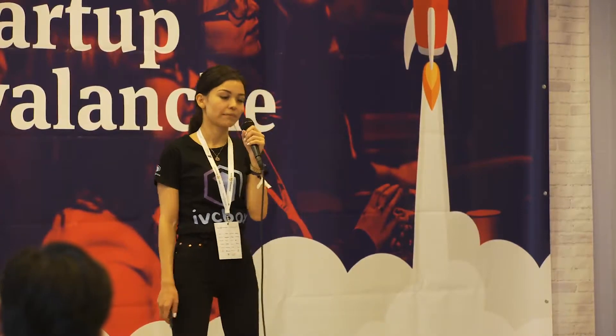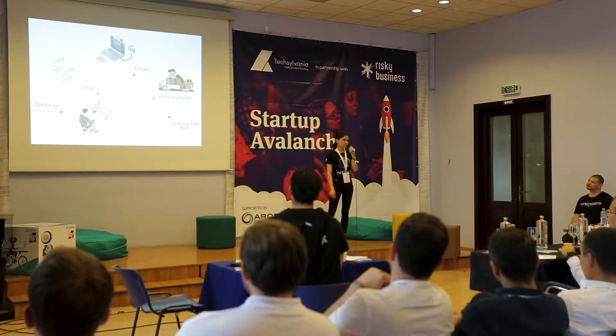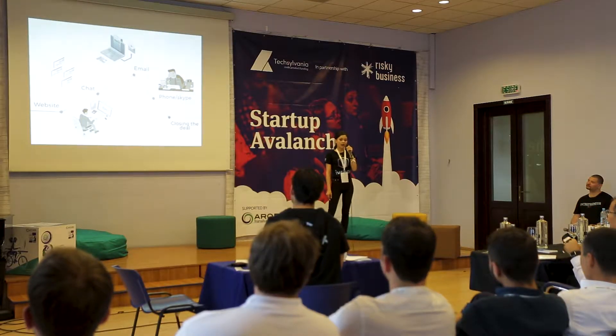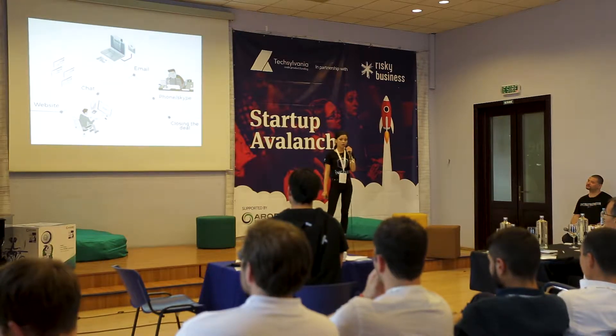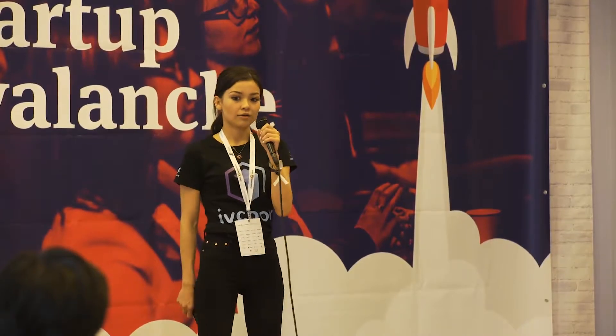Let's assume some insurance company. The visitor goes on their website, has a couple of questions, wants to ask them, and they search for live chats if any. Then they go and send an email, then they call, then Skype, and then they finally make the decision. So there are too many steps on this chain. You may lose the customer on this way — they can reconsider the purchase or just go to a competitor.